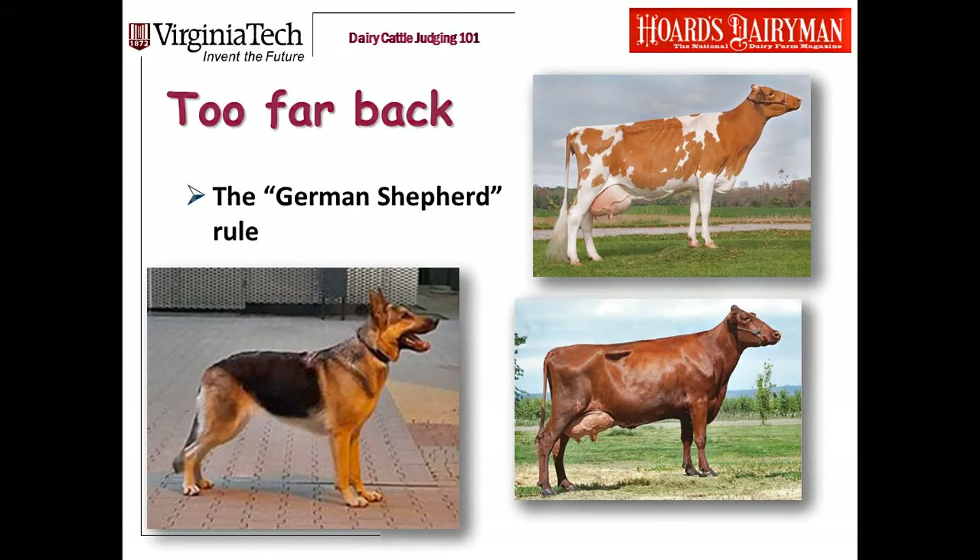When I'm looking at the side view of a cow's legs, there are several traits I'm concerned about. Another one is when a cow's legs are too far behind her. This is one that I struggled to see when I was learning to judge. Someone pointed out that it's when a cow looks like a German Shepherd — their legs are behind them all the time. If you see that, that is when a cow's legs are too far behind her.